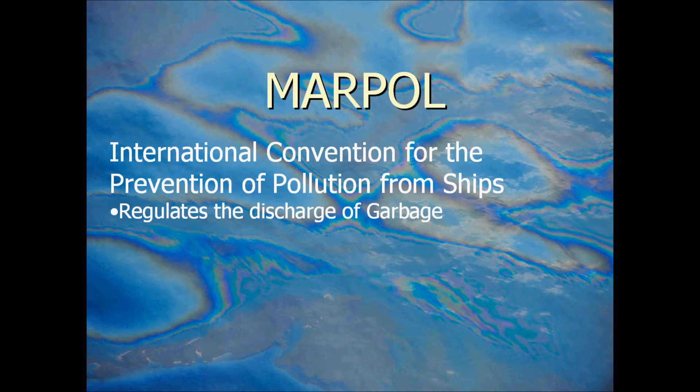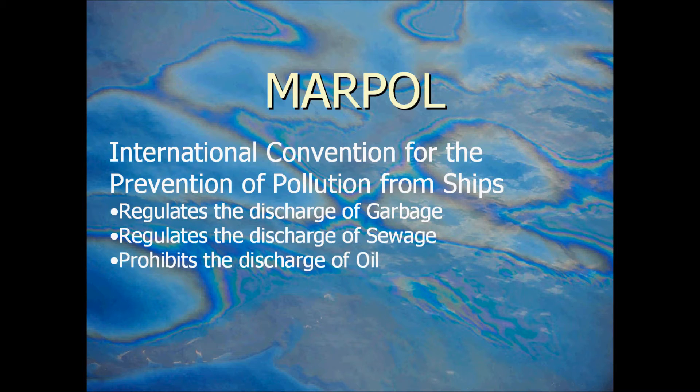So it regulates the discharge of garbage from vessels, regulates the discharge of sewage, and it also prohibits the discharge of oil.